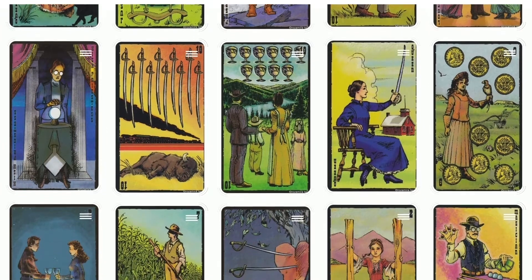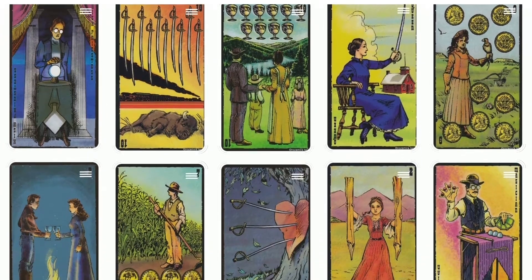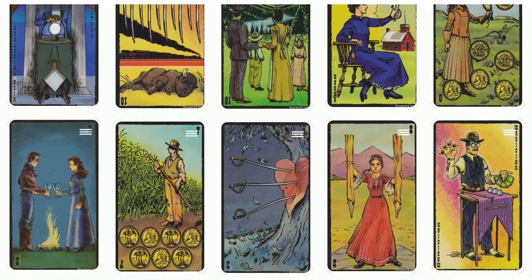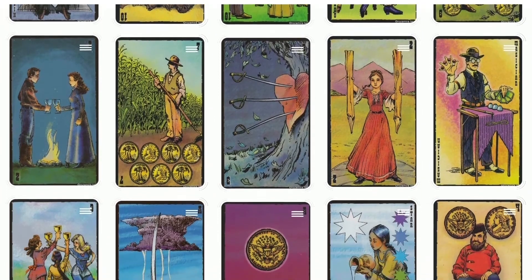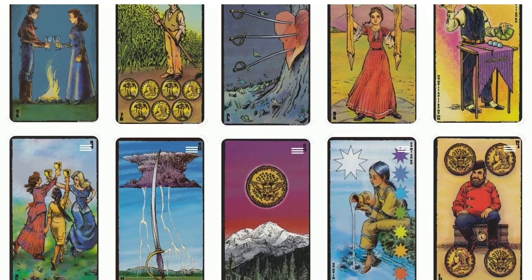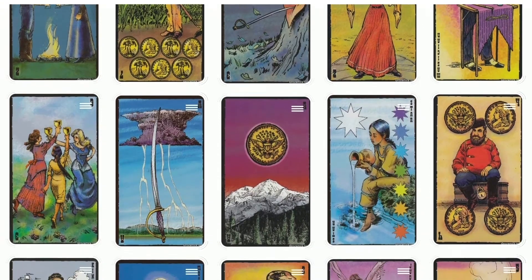There is one additional card titled the Jackalope. The card borders are black, and the card back features a 12-spoked wooden wagon wheel on a black field.